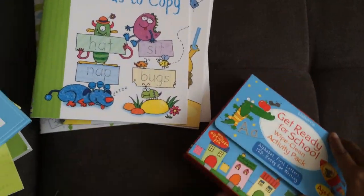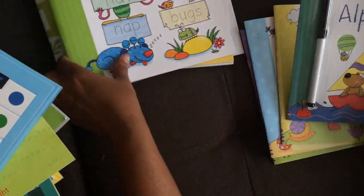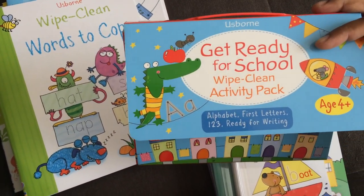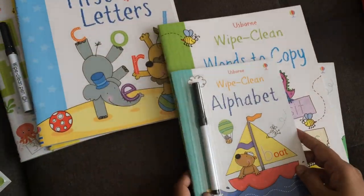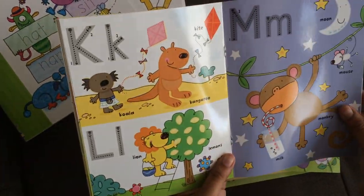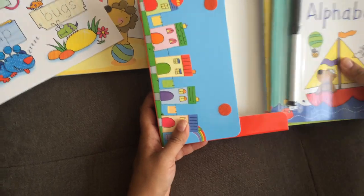And if you want something easy to take on the road to restaurants or appointments, this is from our Get Ready for School activity pack — there's also a Starting School activity pack, two different ones. You can see the size, but they lay flat really nicely on tables, so they're perfect for throwing in your bag and taking on the road.